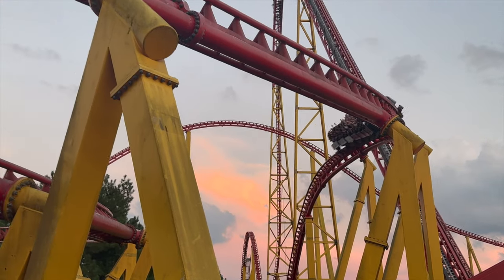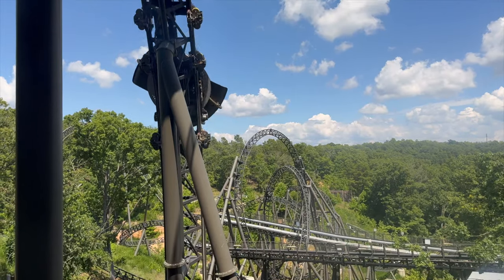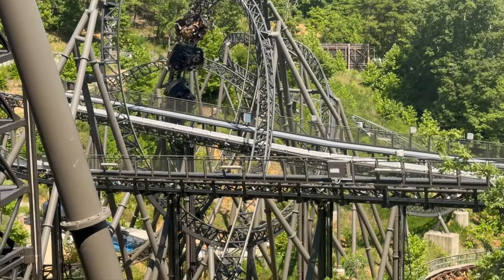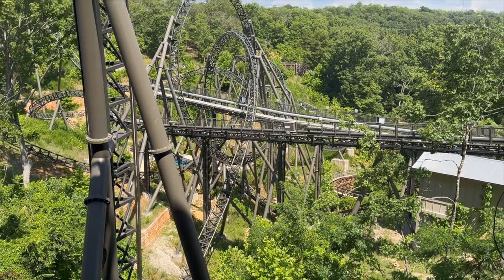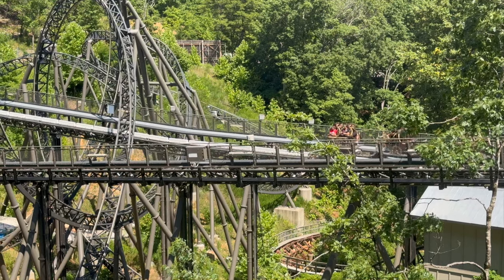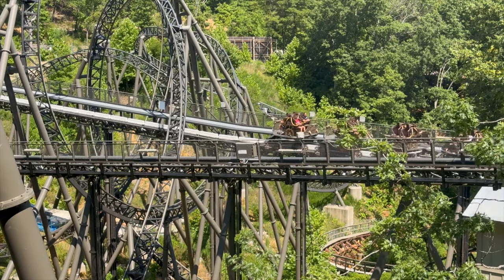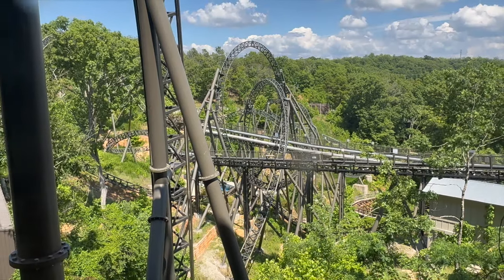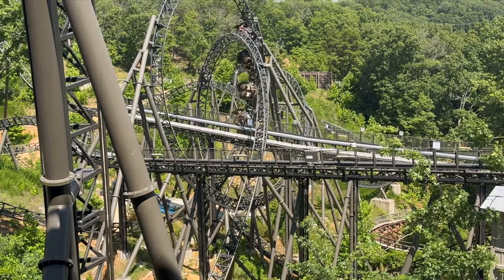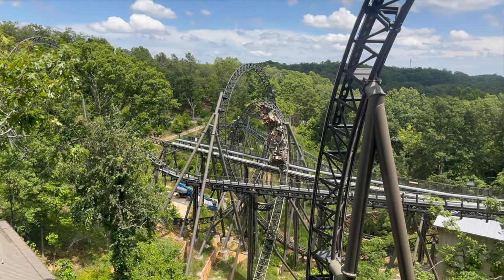Moving on to my number seven steel coaster — we go out to Branson, Missouri to Silver Dollar City and Time Traveler. I believe this coaster to be the most re-ridable coaster out there if you like inversions. That being said, there is no bad seat on this coaster whatsoever — front row, back row, middle, doesn't matter. It's a different experience every single time and I absolutely love this coaster. It was my first year getting out to Silver Dollar City this past summer and I basically waited to come up with my top 10 list until I rode this thing. I absolutely love the restraints on it too — very comfortable and the theming was incredible as well.